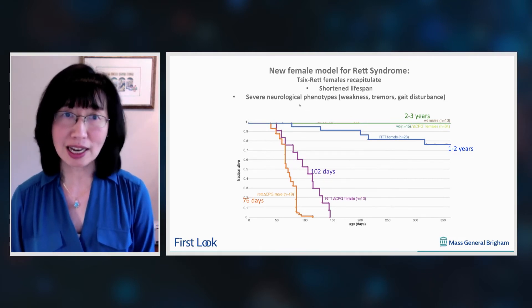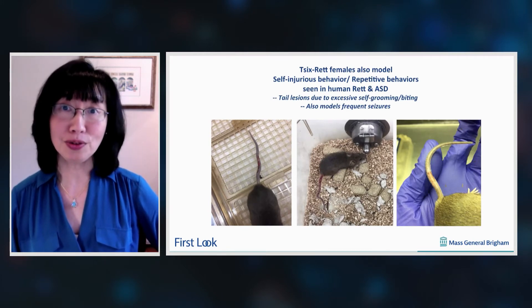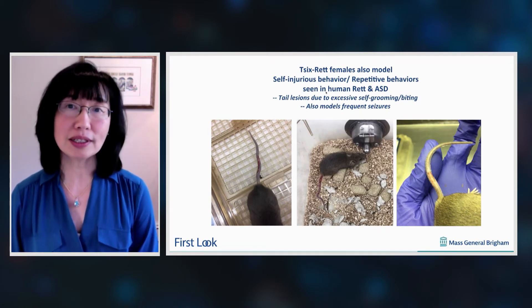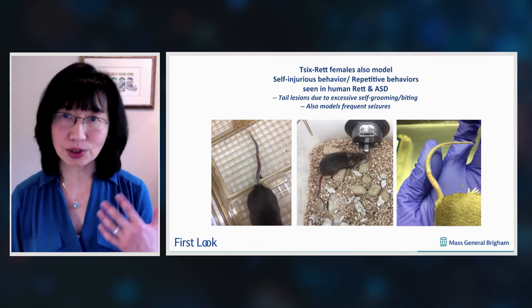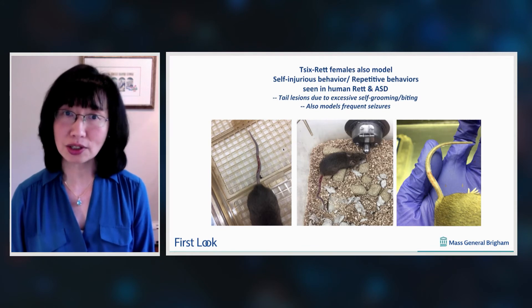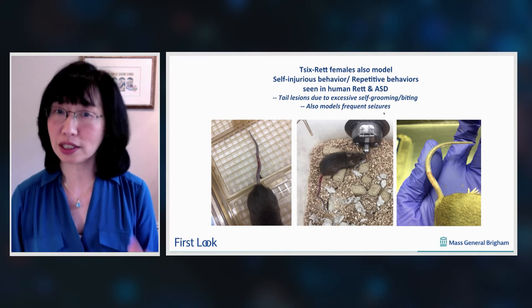The mouse also recapitulates the severe neurological phenotypes that include weakness, tremors, and gait disturbance. What we're most excited about is the fact that our new female model also recapitulates the self-injurious behavior and repetitive behaviors frequently seen in human Rett syndrome as well as other autism spectrum disorders. These cutaneous lesions seen in the pictures are due to excessive self-grooming and self-biting, which the mice will do for up to 15 minutes at a time, even under human observation — extremely abnormal, as mice normally only groom themselves for a few seconds at a time. The model also recapitulates the occurrence of frequent seizures.